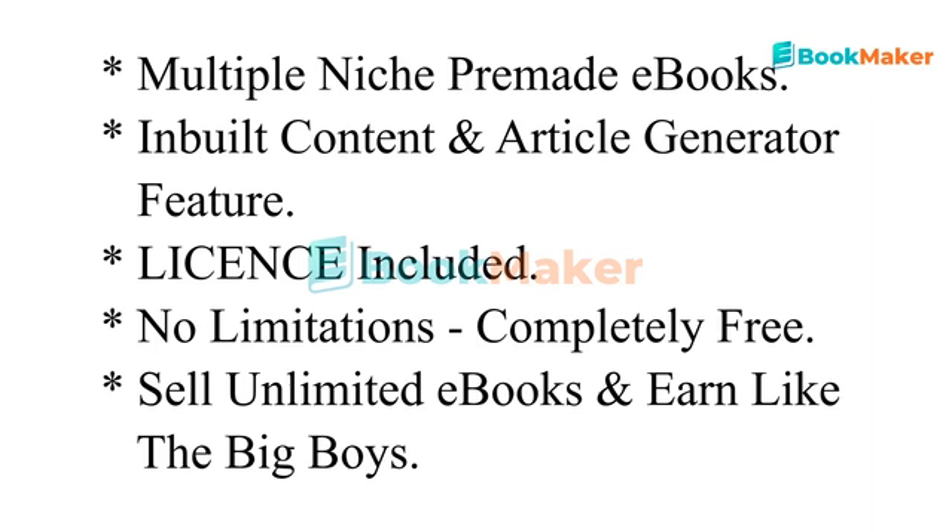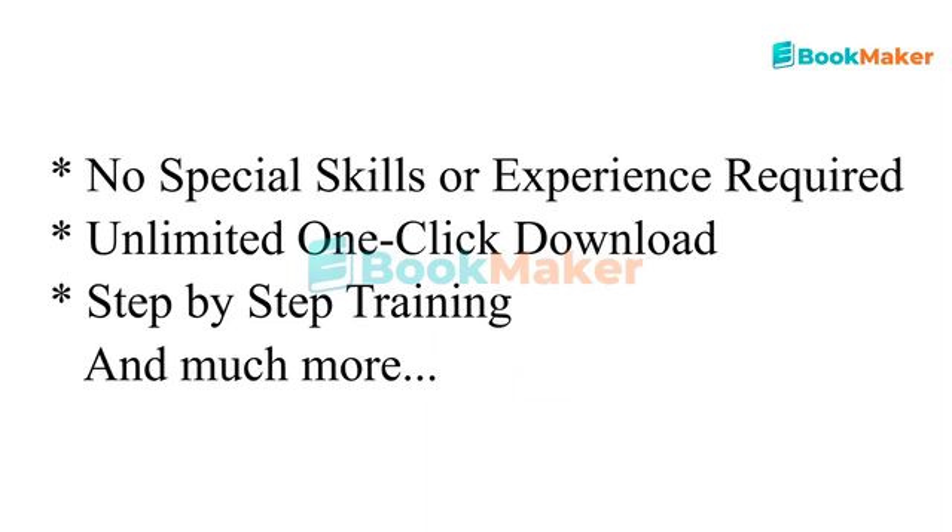Inbuilt content and article generator feature, commercial license included, no limitations — completely free. Sell unlimited eBooks and earn like the big boys. No special skills or experience required. Unlimited one-click download, step-by-step training, and much more.